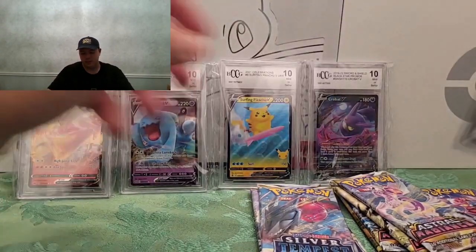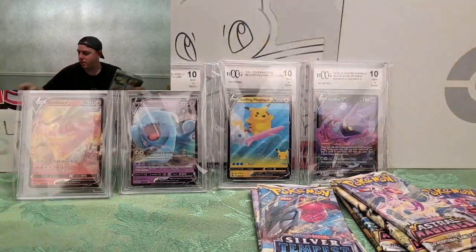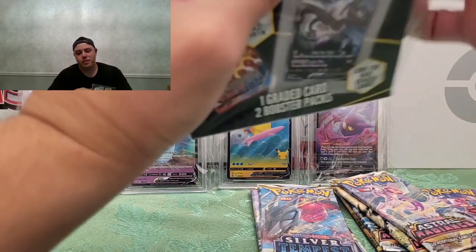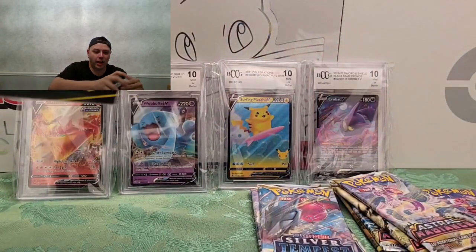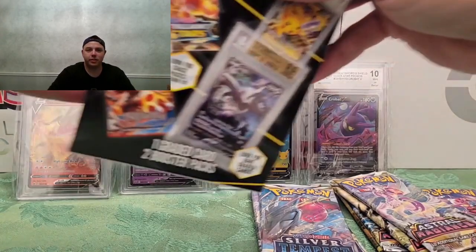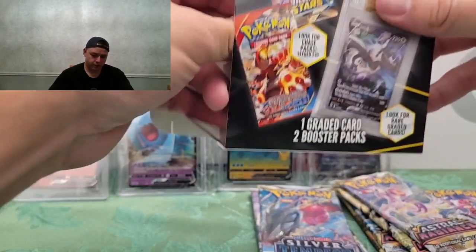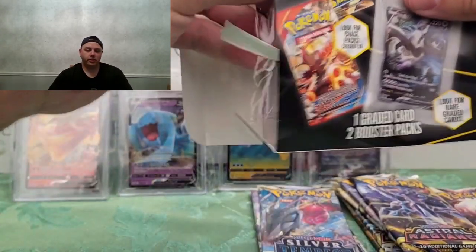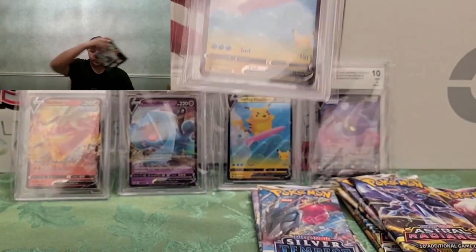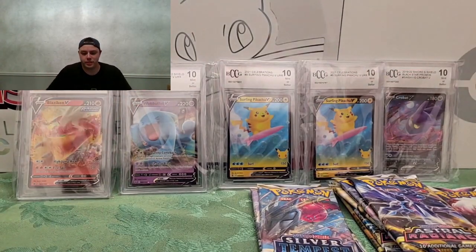Last box — two packs and a graded card. Let's get something cool, something besides Astral Radiance. I think MJ Holding just has too much Astral Radiance they can't get rid of. We got a Lost Origin — and an Astral Radiance. And the card — another Surfing Pikachu, Gem Mint 10! So two Surfing Pikachus out of five boxes.